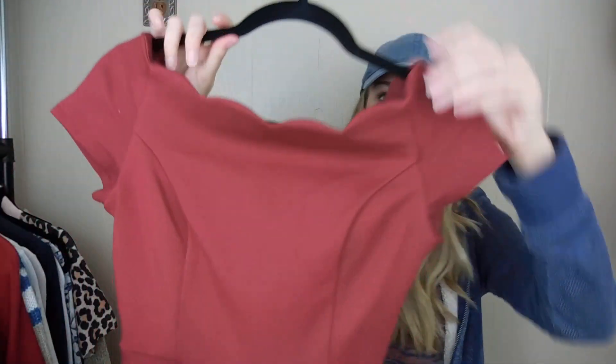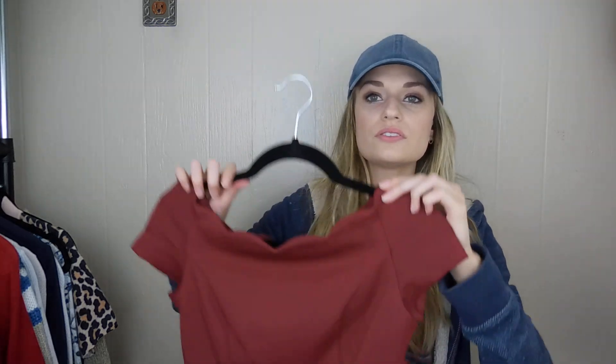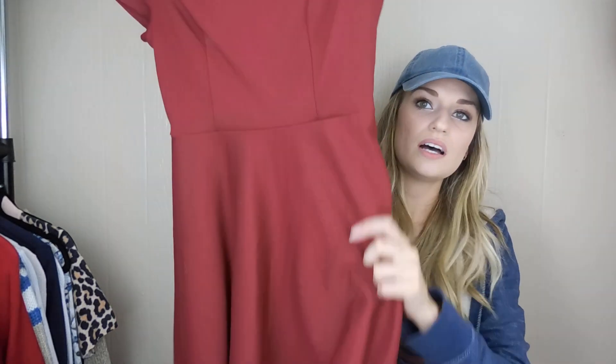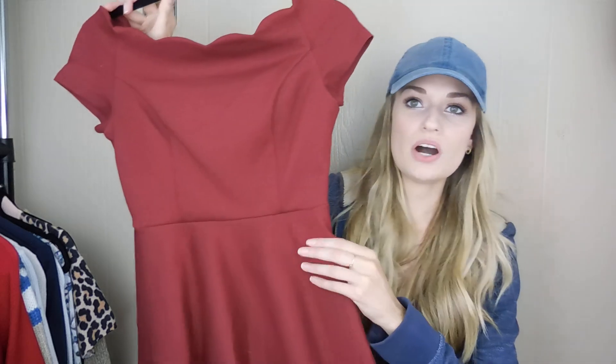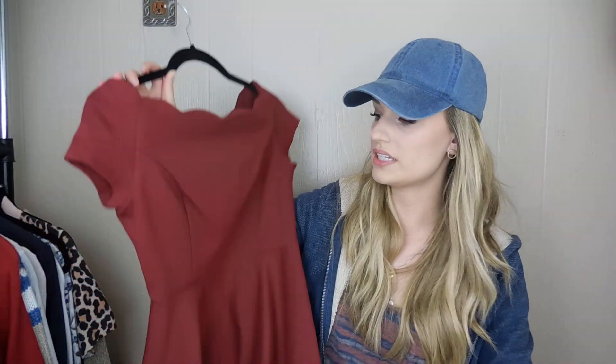Here's another piece I picked up with Christmas and the holidays in mind. ModCloth, size small — it's a scalloped, slightly off-the-shoulder scalloped midi dress. So pretty — this would be beautiful for Christmas dinner. It's a Ponte knit, very flattering, great quality, and a little bit of a thicker material.